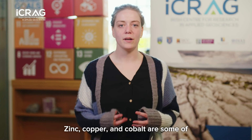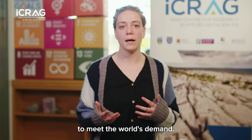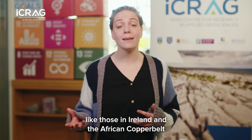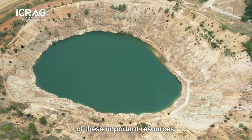Zinc, copper and cobalt are some of the most important metals for our green transition, but we don't actually currently have enough to meet the world's demand. So we need to study known deposits like those in Ireland and the African copper belt to help us understand and predict where we can find more of these important resources.